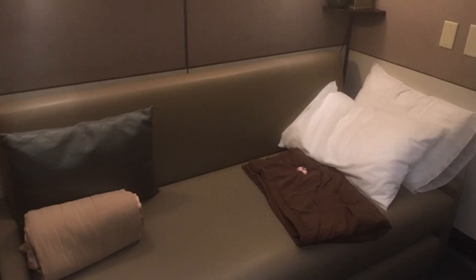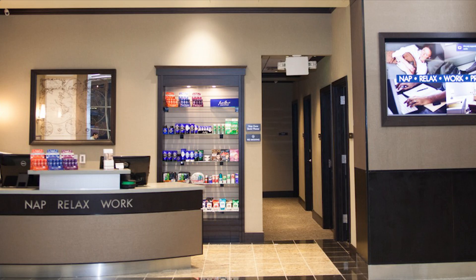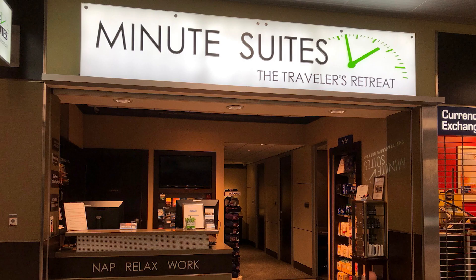Overall, while Minute Suites can get a bit pricey even with your Priority Pass, I think that sticking to about a two-hour booking makes it worth it. While the daybed at Atlanta's Minute Suites might not have been the most comfortable thing I've ever slept on, it was undoubtedly better than the floor or the concourse seating in the terminal, and I definitely appreciated the privacy. Unfortunately, $28 an hour is still a bit steep even if it is discounted, but $28 for my wife and I to both grab a quick two-hour nap does seem worth it, and would surely be our strategy were we to find ourselves with an overnight layover once again.